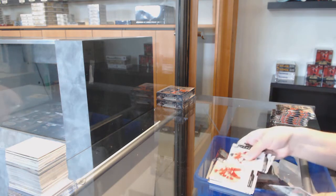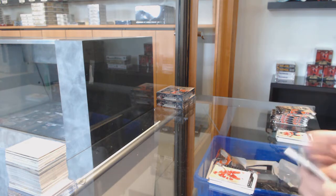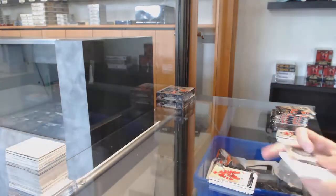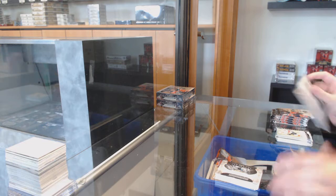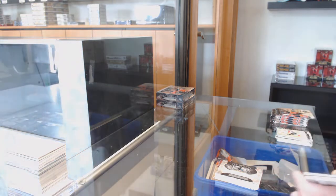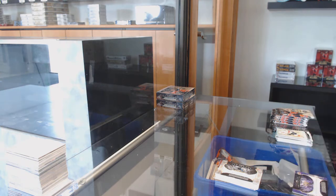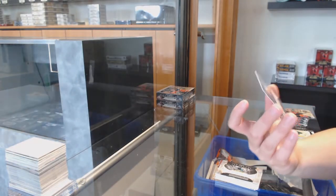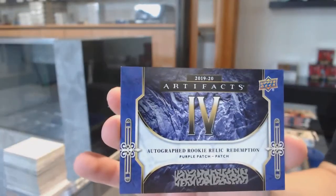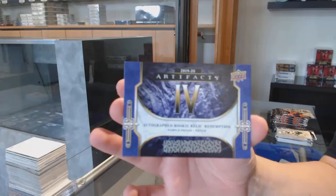Number to $6.99 for Detroit, Dylan Larkin. Rookie Redemption, Rookie Redemption of the San Jose Sharks. We've got a purple Rookie Dual Patch Redemption, number 4, which is Nick Suzuki for the Montreal Canadiens.